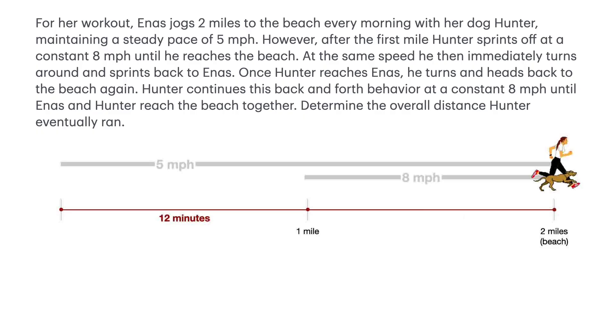Simply observing our work so far, there is a relationship between the first and second miles, so we return to the distance equation. We simply need to know the time Hunter has been running when Ennis reaches the beach. Because Ennis runs at a constant 5 miles per hour, she covered the next mile to the beach in the same amount of time as the previous mile — 12 minutes, which is one-fifth of an hour. Using the distance equation and solving for distance, the rate of speed is 8 miles per hour and the time is one-fifth hour. Thus, Hunter ran eight-fifths miles, or 1.6 miles. Adding this to the first mile he ran with Ennis, Hunter ran a total distance of 2.6 miles.